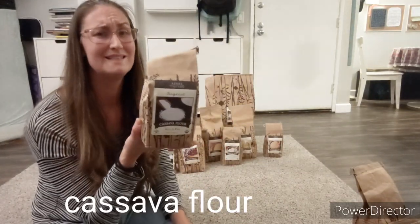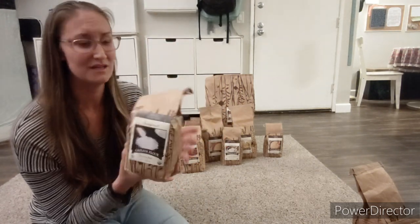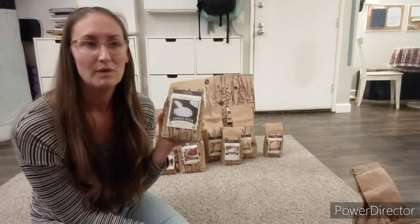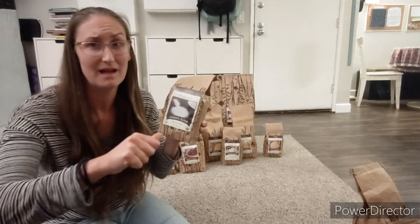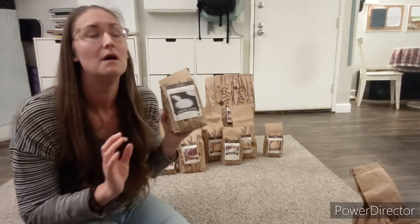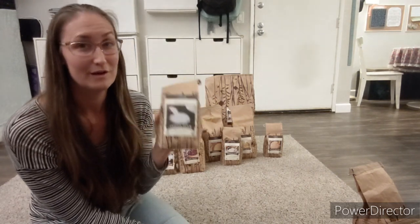Cassava flour. This makes the absolute best gluten-free, dairy-free, grain-free tortillas you can imagine. If you just add about a cup of cassava flour with two tablespoons of oil and then water until it gets to a doughy consistency, roll it out and put it on a hot griddle — it is so good. We use cassava flour specifically for grain-free tortillas. We love cassava flour.